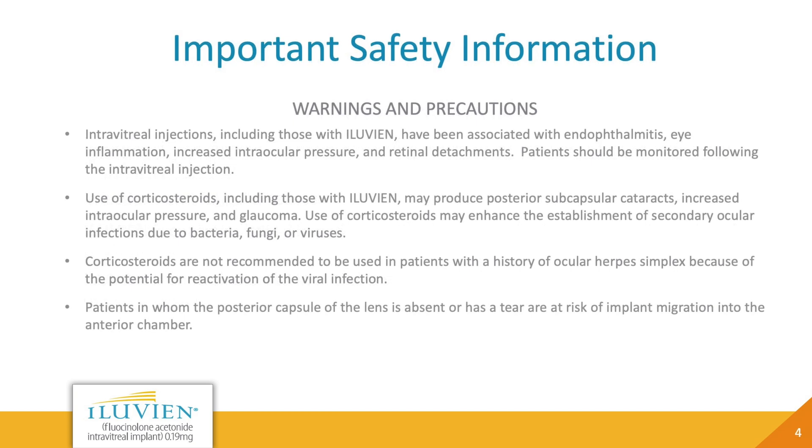Warnings and precautions: Intravitreal injections, including those with Eluvian, have been associated with endophthalmitis, eye inflammation, increased intraocular pressure, and retinal detachments. Patients should be monitored following the intravitreal injection. Use of corticosteroids, including Eluvian, may produce posterior subcapsular cataracts, increased intraocular pressure, and glaucoma, and may enhance the establishment of secondary ocular infections due to bacteria, fungi, or viruses. Corticosteroids are not recommended in patients with a history of ocular herpes simplex due to the potential for reactivation. Patients in whom the posterior capsule of the lens is absent or has a tear are at risk of implant migration into the anterior chamber.